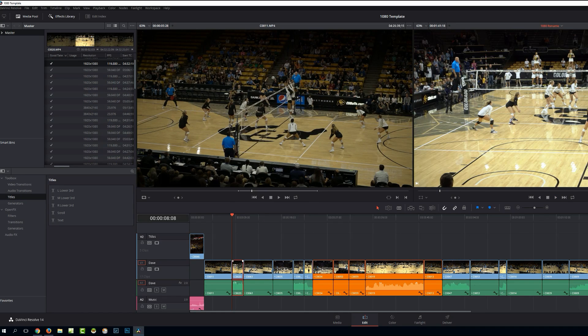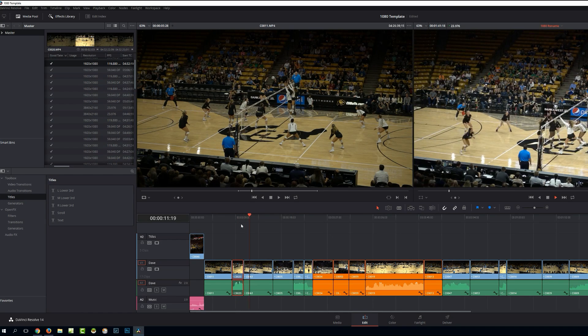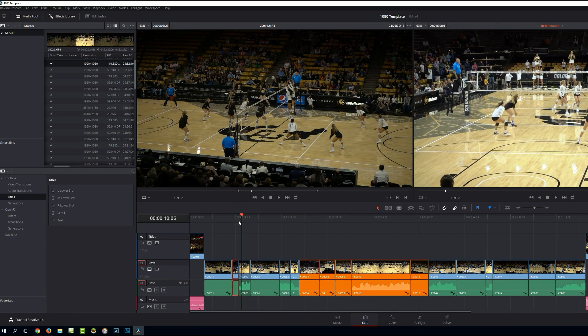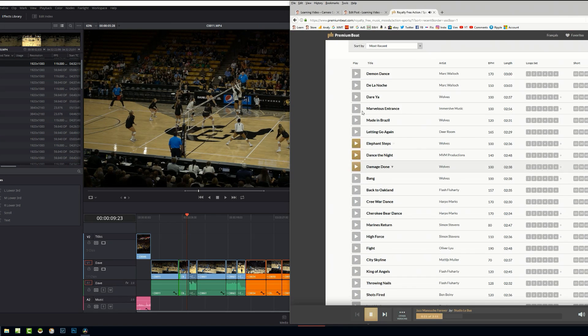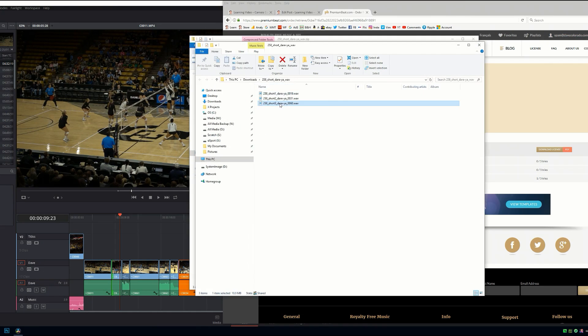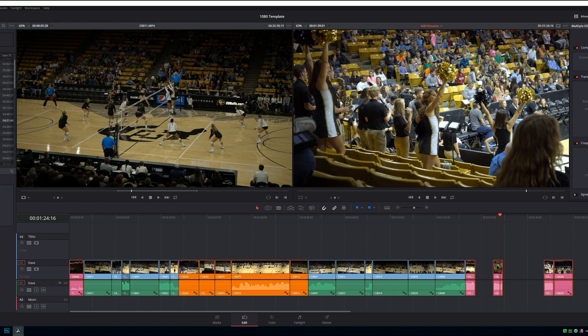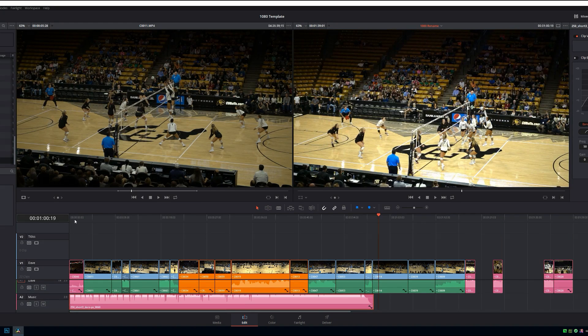For anyone thinking about switching like I did, the first question you might have is performance. I'm not going to lie — when I first switched to Resolve 12, it was slow when using the Sony XAVC-S codec. But what I lost in time during the editing of the footage, I gained back in the color tab when grading S-Log. I'm not saying Premiere's color tab is slow; I've just personally got faster results using Resolve.